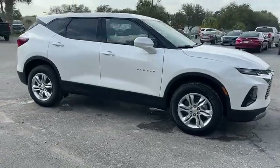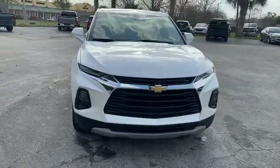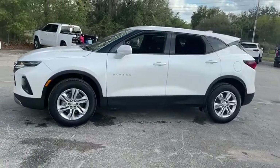You are going to love the 2020 Chevrolet Blazer. The Chevrolet Blazer is fun to drive around town, comfortable to ride in, and decently capable off-road. Here are some of this vehicle's great options.